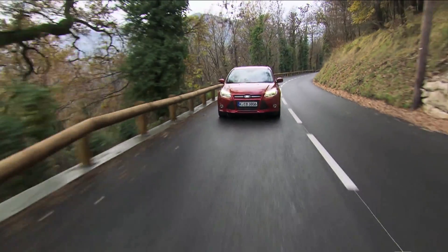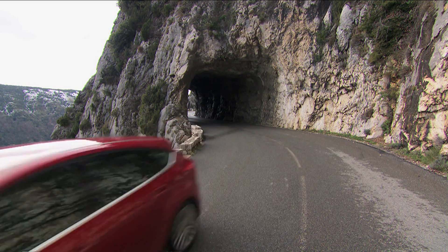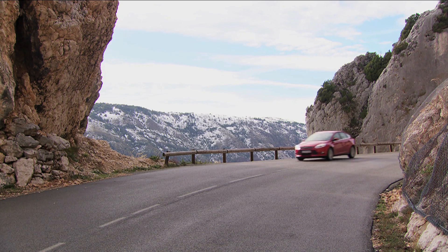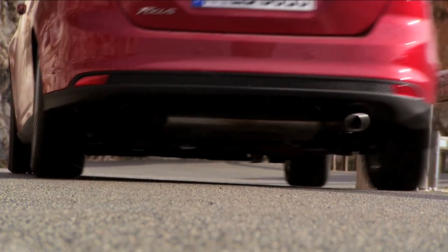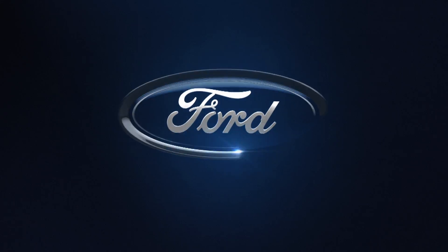Take a Focus — the 125PS version — and drive it. You'll be astonished and delighted, because it delivers performance and attributes — refinement, acoustically, drivability, comfort — that are on a higher level.